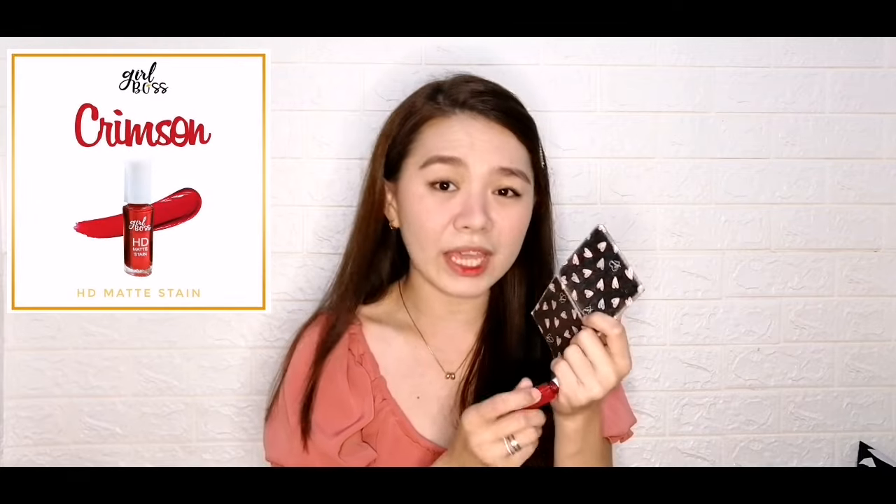Sa final step, yung pinaka lip tint natin. Mas bagay sakin yung gradient lip — yung mas dark yung nasa loob. Ang ginagawa ko, kahit anong lipstick yung gamit ko, naglalagay ako ng lighter shade tapos i-blend ko sya, then on the inner part of my lips lalagyan ko ng darker shade. I'm using Girl Boss HD Matte — i-blend ko lang sya. Parang okay ka na — good girl look. Ipapanalize ko lang yung look natin and I'll be right back.